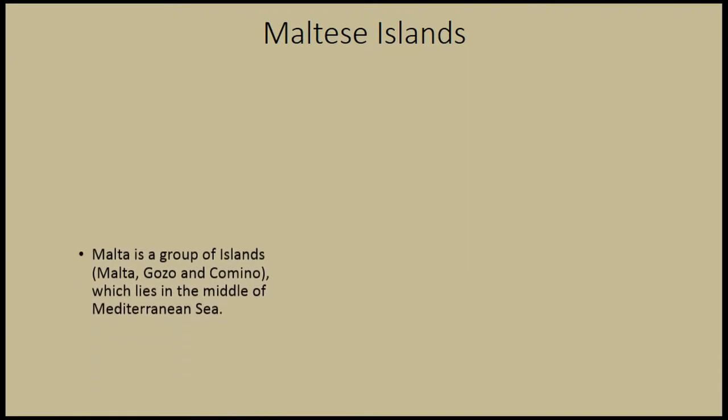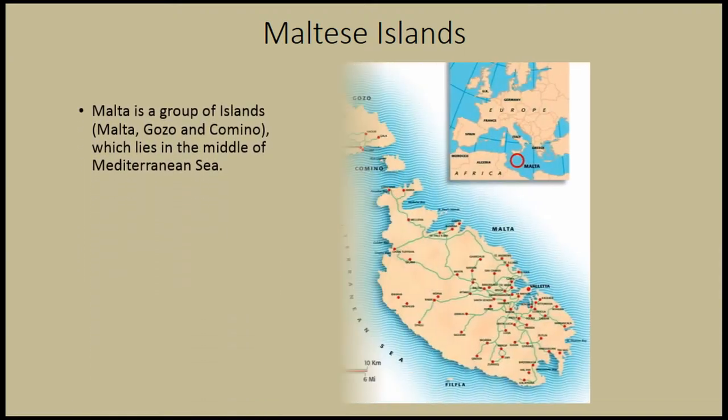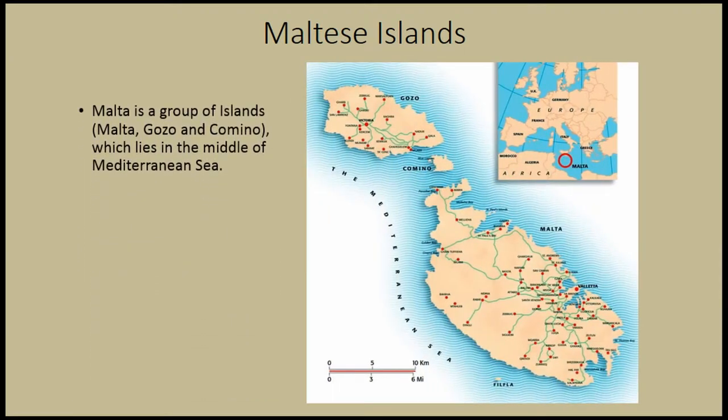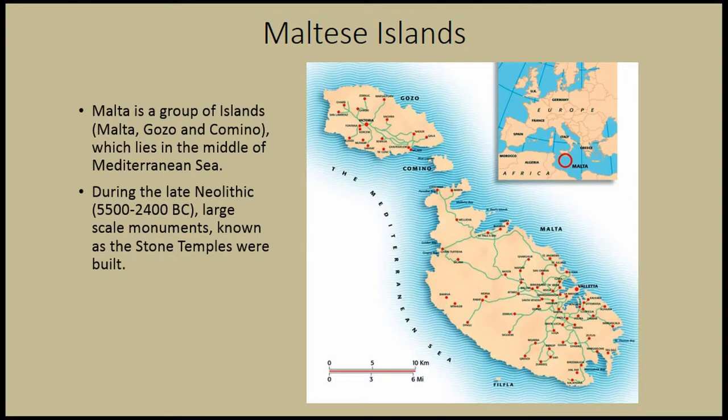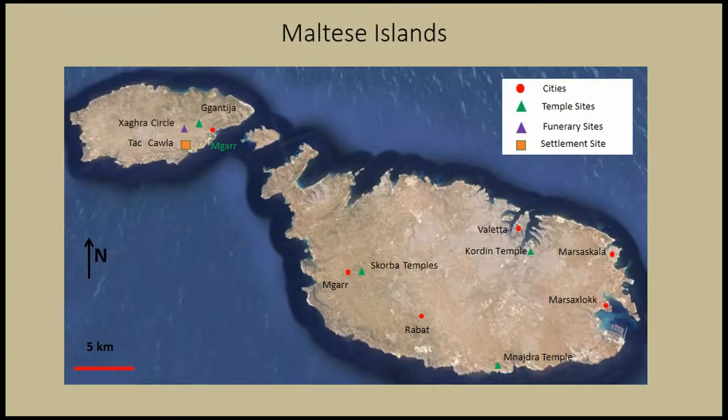Starting from Malta — it is actually a group of islands which lies in the middle of the Mediterranean Sea, as you can see in this map. During the late Neolithic, large-scale monuments, known also as stone temples, were built. Here is a picture of the islands which shows the current cities and the main archaeological sites found.